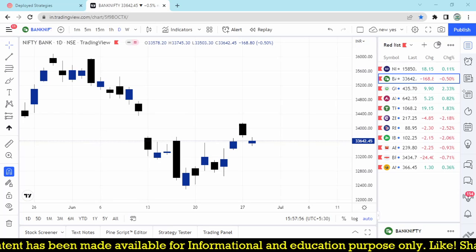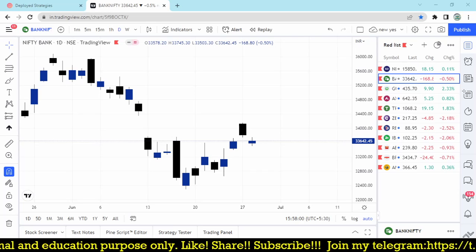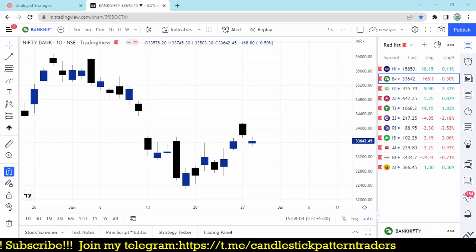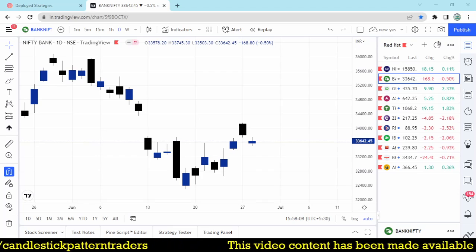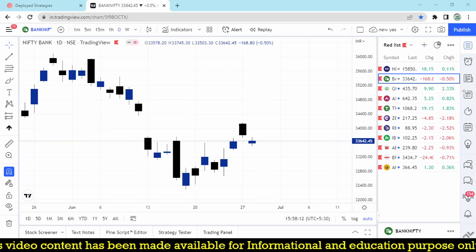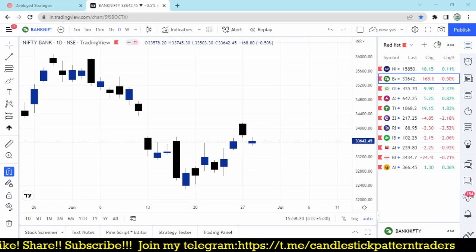No need for deep knowledge about options — it simply gives you the opportunity to get a time premium. So let's say today, how much premium in a particular Bank Nifty option has reduced. There is somewhere around 200 points — even more — it is down. If you check ATM options, 100% sure it may be down by 50 points or more.